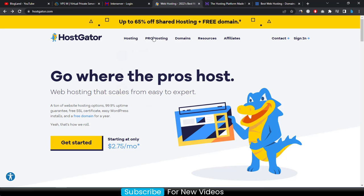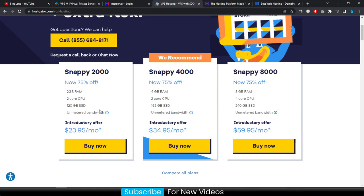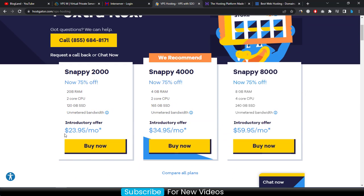After arriving, click on 'Pro Hosting' and then 'VPS'. You will see three plans in the VPS hosting section. The basic plan is $23.95 per month — this is a higher-level VPS hosting plan, but you are getting a 75% discount. It includes 2 GB RAM, 2 core CPU, 120 GB SSD, and unmetered bandwidth. To buy, click on 'Buy Now'.